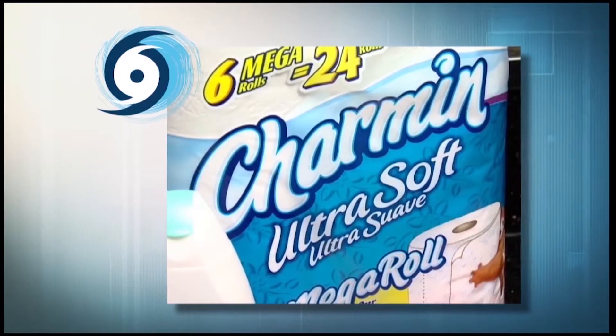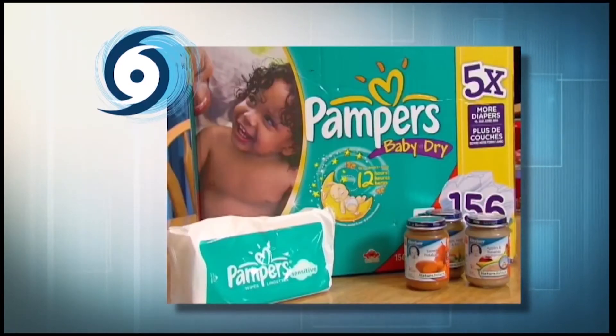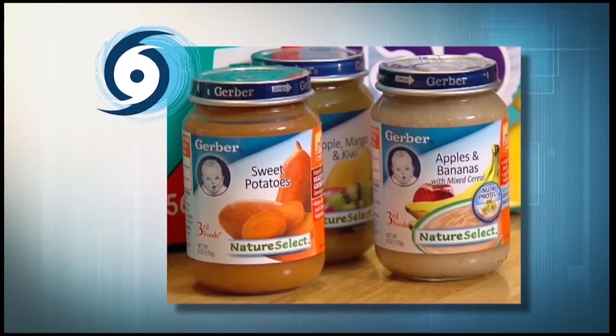Next we're going to be talking about your family's personal items, including infants, family members, and pets. For the entire family, there should be enough basic toiletries, such as toothpaste and toilet paper, to last the duration of the storm. For children, all the necessities such as baby wipes, diapers, and baby food should be stored in your kit as well.